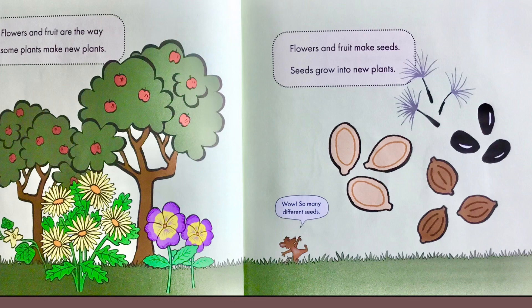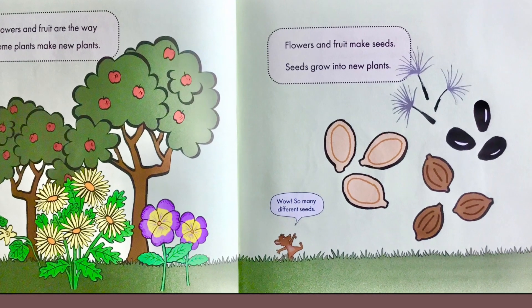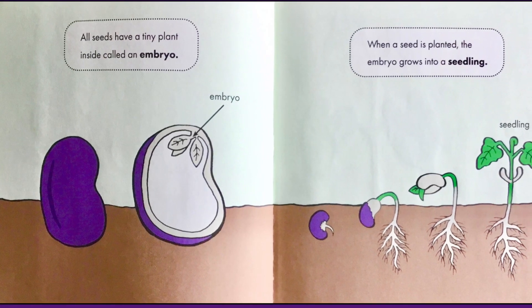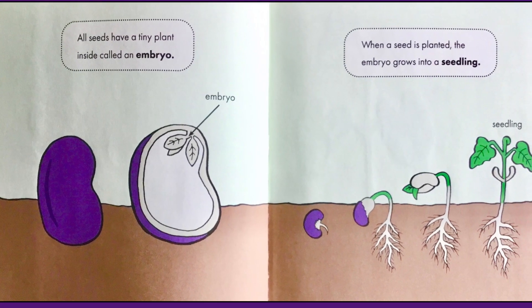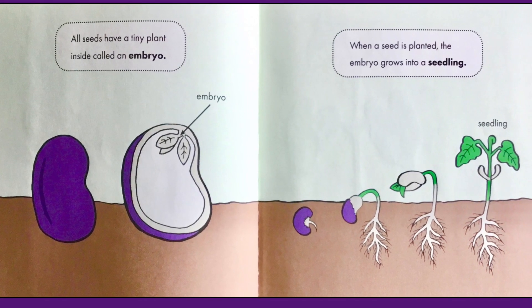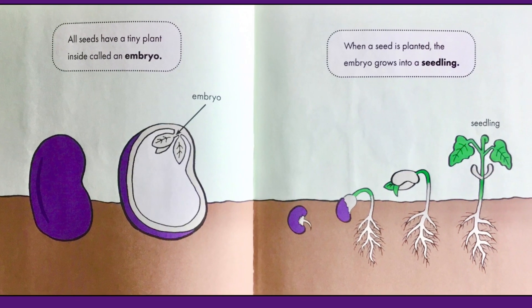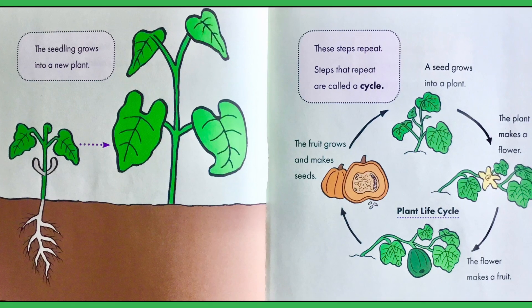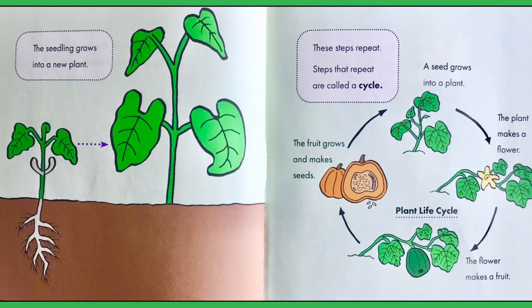Wow, so many different seeds, says the little mouse. All seeds have a tiny plant inside called an embryo. When a seed is planted, the embryo grows into a seedling. The seedling grows into a new plant.